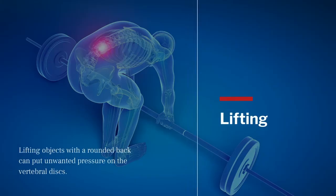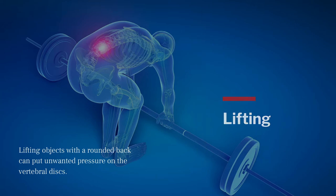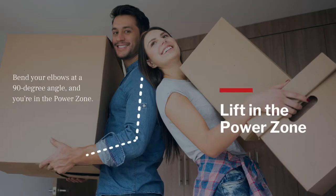Lifting objects with a rounded back can put unwanted pressure on the vertebral discs. When you increase the distance between the hands and the body, you increase the stress on your lower back. Keeping the body upright, avoiding back flexion, and maintaining a natural lordotic curve are better options when lifting heavy objects. You want to stay in what's referred to as the power zone — just bend your elbows at 90 degrees and you are in the power zone. The more times you can work in your power zone, the less stress and fatigue you'll feel on your body.